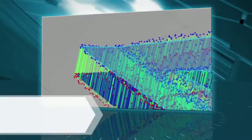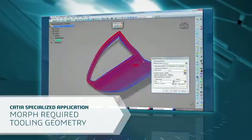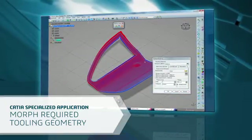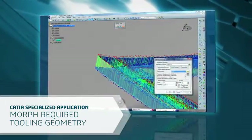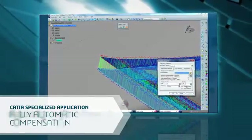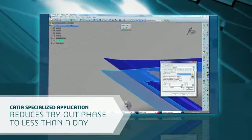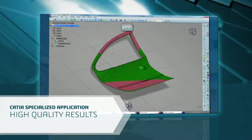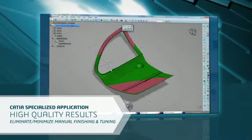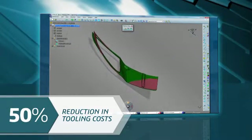CATIA provides a specialized application to morph the actual required tooling geometry from the results of the FEA prediction or a physical scan. The compensation is done fully automatically. This reduces the tryout phase from weeks to less than a day, ensures high quality results, limiting manual finishing and tuning. Users have seen this approach reduce overall tooling costs by 50%.